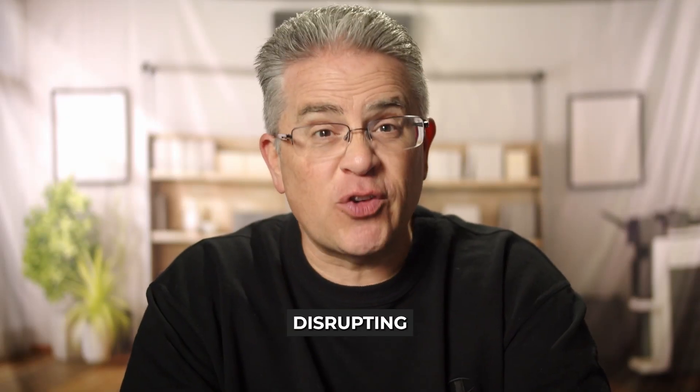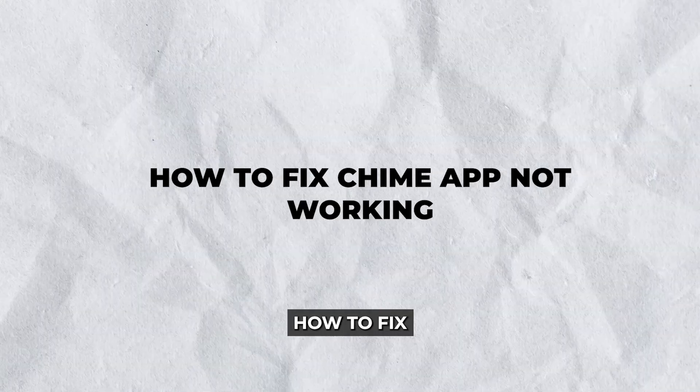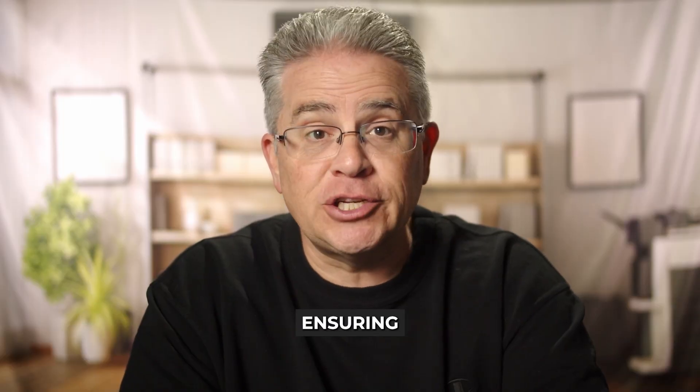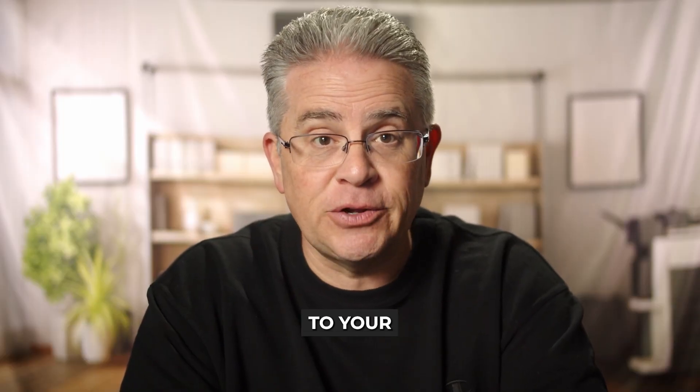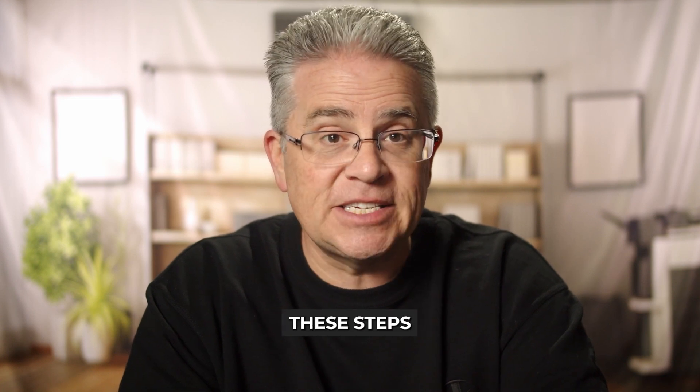Is your Chime app not working and it's disrupting your financial routines? Don't worry. In this guide, we'll walk you through how to fix the Chime app not working, ensuring smooth and hassle-free access to your finances once again. Whether it's a connectivity issue or a bug, these steps will help you resolve common problems and get back on track.